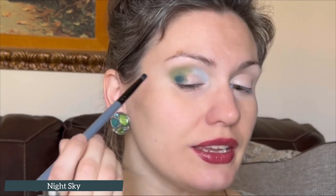I do want to deepen this, so now I'm taking a smaller, denser blending brush — this is Blend Bunny B2 — and I'm picking up Night Sky. There are two really deep blues in this palette. Night Sky is more of a warm-toned, slightly murky, extremely dark navy brownish. The other dark blue is called Christmas Eve, and it's just a pure navy matte. I decided to use Night Sky instead because it has a slight warmer base to it, and that's going to work nicely with the green.